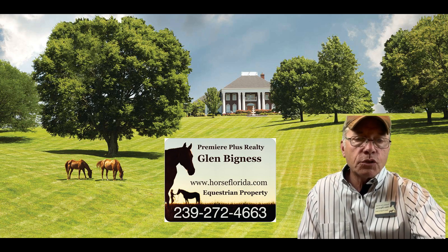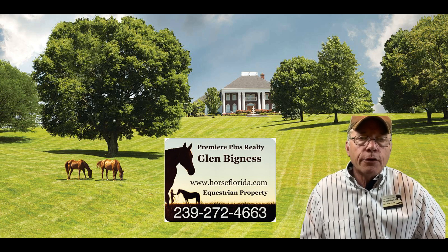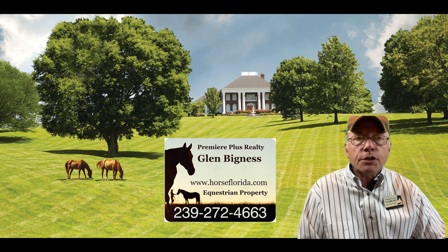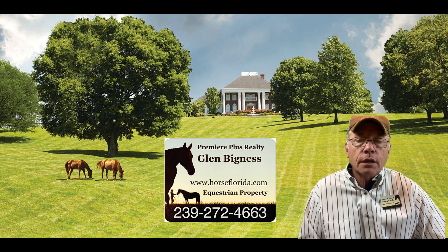With the custom search we can get pretty specific and put in details you're looking for as far as acreage, size of home, size of barn, that type of thing. We also have equestrian vendors that will help you build a barn if we find you the right property that just doesn't have the barn you want. We also have fencing contractors, a list of veterinarians, and all the services that go along for our horse clients.